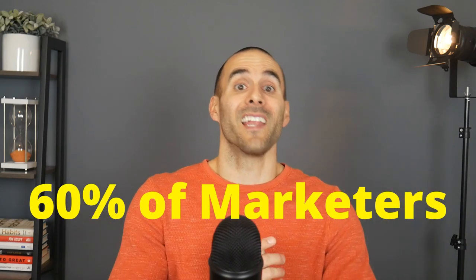60% of marketers say that inbound marketing, like SEO, is their highest quality source of leads and revenue. But here's the thing: search engine optimization doesn't have to be complicated and you don't have to pay thousands of dollars each month to have an agency manage it for you.